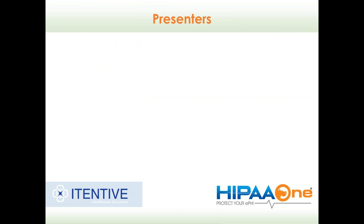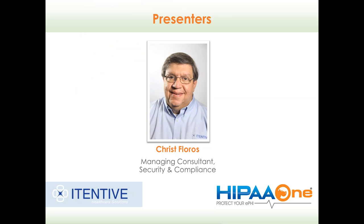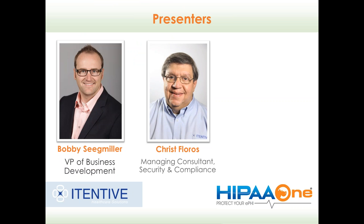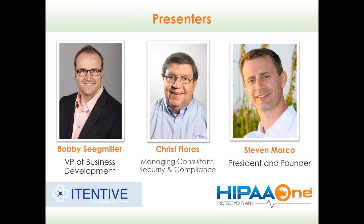Without further delay, I'd like to introduce our presenters for today. Chris Floros, Managing Consultant of Security and Compliance at Iteneve Healthcare Solutions; Bob Siegmiller, Vice President of Business Development with HIPAA One; and Steven Marco, President and Founder of HIPAA One. Steven, I'm going to go ahead and pass it off to you. Feel free to get started when you're ready.